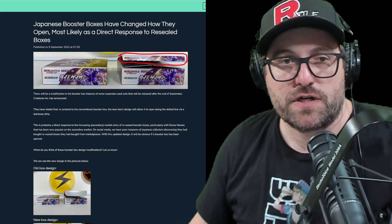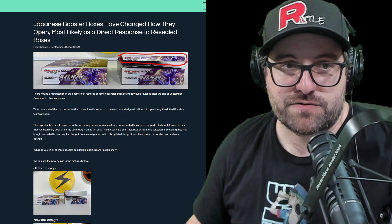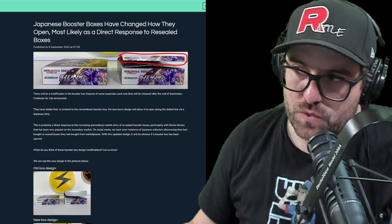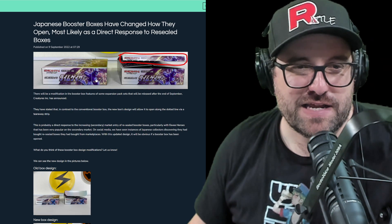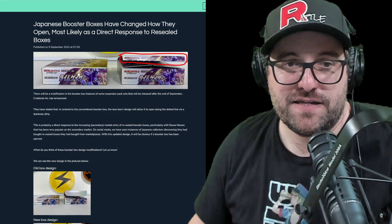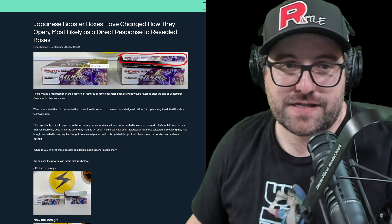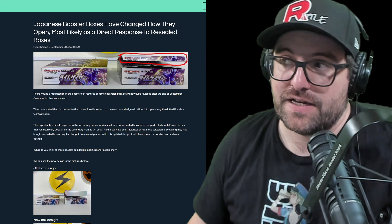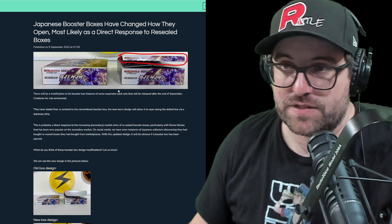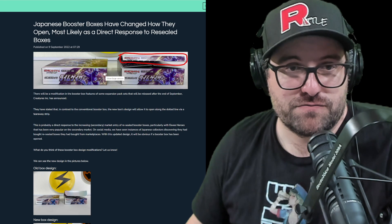But first up, PokeGuardian — we're going to go through the article here. We have: Japanese booster boxes have changed how they open, most likely as a direct response to resale boxes. So it's a little bit weird that they don't just use a tamper-proof sticker or something like that, or that they haven't in the past, and some sort of identifiable wrap. I can't imagine it's that expensive per box to add — maybe the cost overall is significantly more. But you would think that a product selling for as much as it is, as the Pokémon Company, they could get some wrap with the Pokéballs on it, Pokémon logos, whatever you want to put on it, to confirm that the wrap itself is the real wrap.